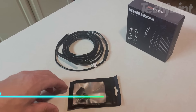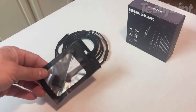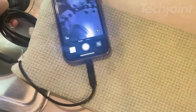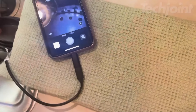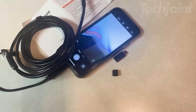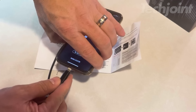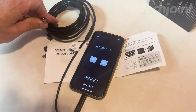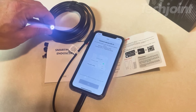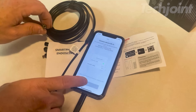This endoscope camera with light is a must-have tool for anyone who needs to inspect hard-to-reach areas. The slim, semi-rigid cable with a built-in camera easily navigates tight spaces, while the 1080p HD resolution delivers crystal-clear images and videos. The waterproof design and adjustable LED lights allow for use in various environments, from inside engines to plumbing pipes. Compatible with Android and iOS devices, this versatile endoscope makes inspections quick and convenient.